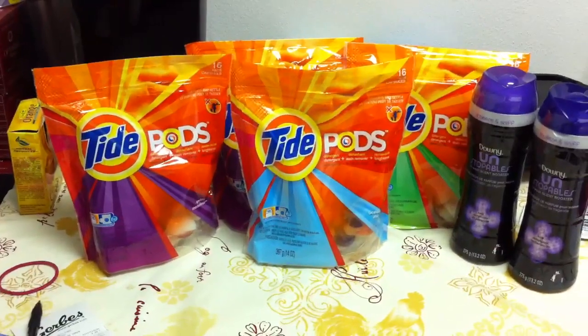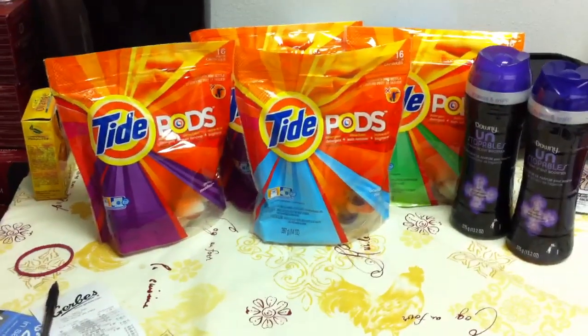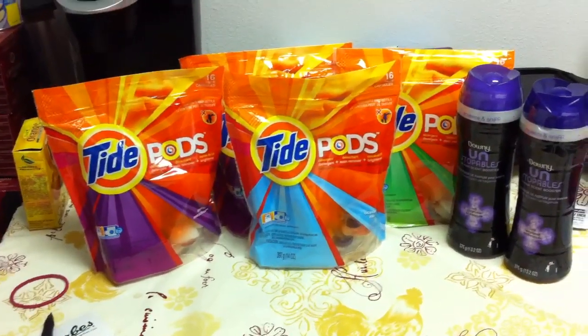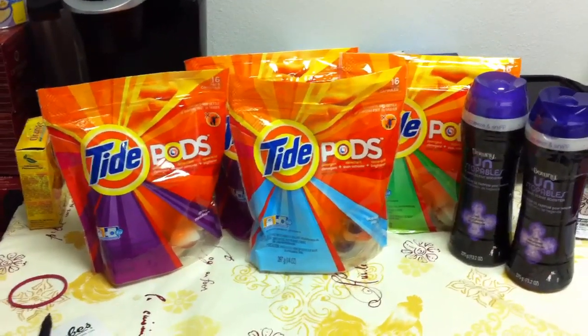I paid $10.94 before taxes. I thought this was a really great deal considering the cost of all of these items. So again, your Kroger or Kroger affiliate is going to have a laundry deal — $2 off when you buy two participating items. I thought that was a great way to use those coupons and use them up awesomely.